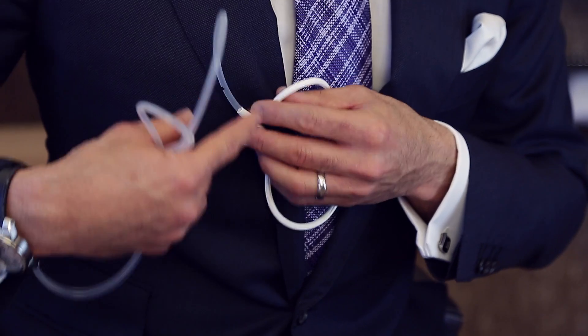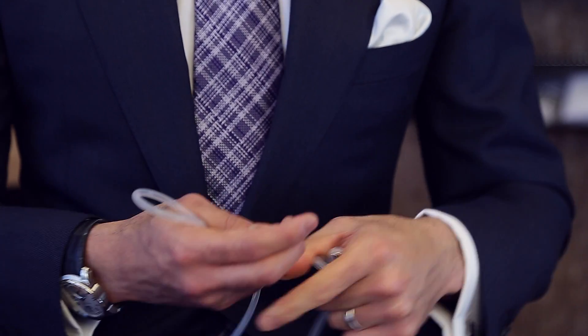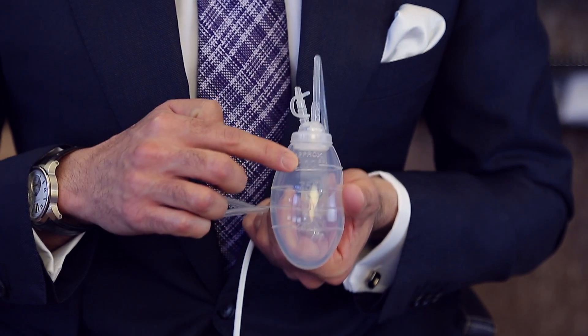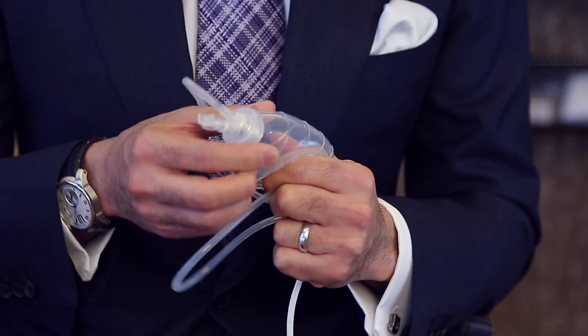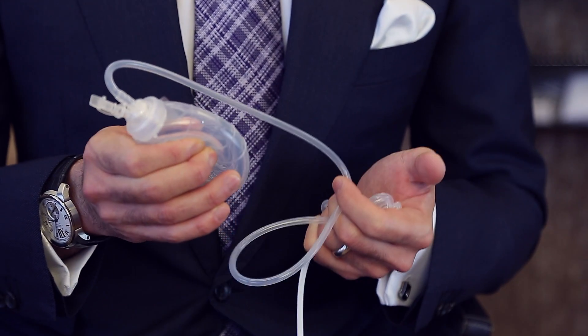You wouldn't want the drain to come straight out of the breast — that would be a very unnatural position. The fluid travels through the silicone tube all the way into the collection bulb, which is designed to accommodate 100 cc's or 100 milliliters of fluid. There's a little nipple plug at the end that allows emptying of the fluid from the drain bulb. To place the drain on suction, you squeeze the bulb down, put the plug back into the nipple device, and releasing it applies suction to drain fluid back into the bulb.